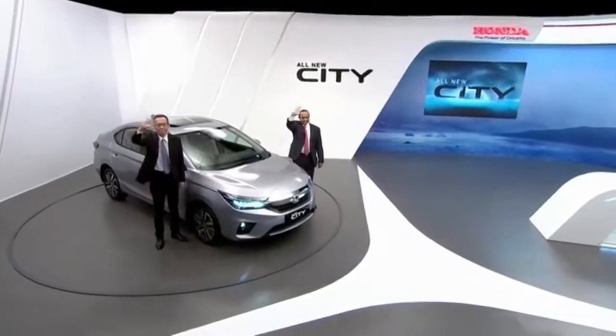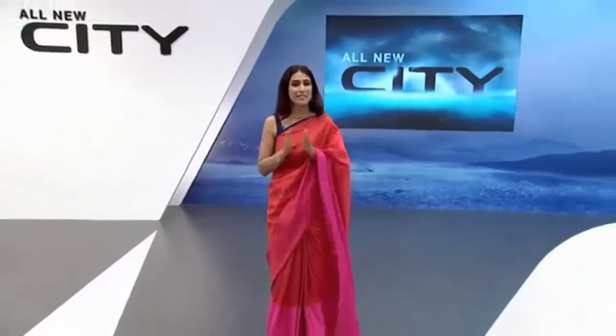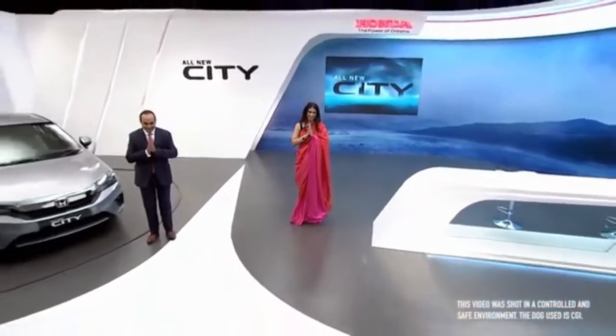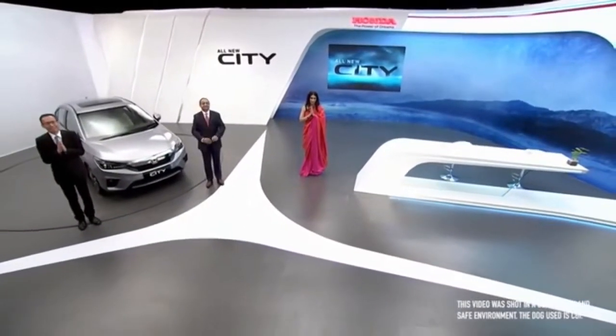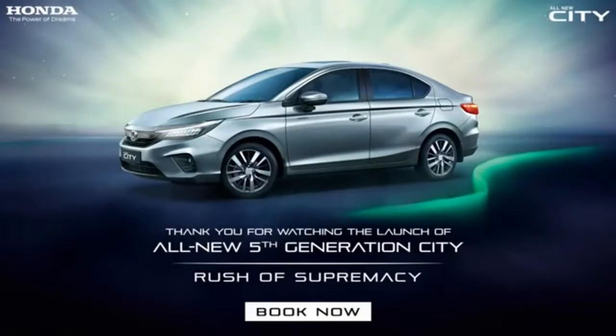Thank you so much, Gaku-san. Thank you, Goel-san. And a big thank you to all our viewers for joining us for the launch of the all-new fifth-generation Honda City. This has indeed been a rush of supremacy. All we can say is thank you, take care, and please stay safe.